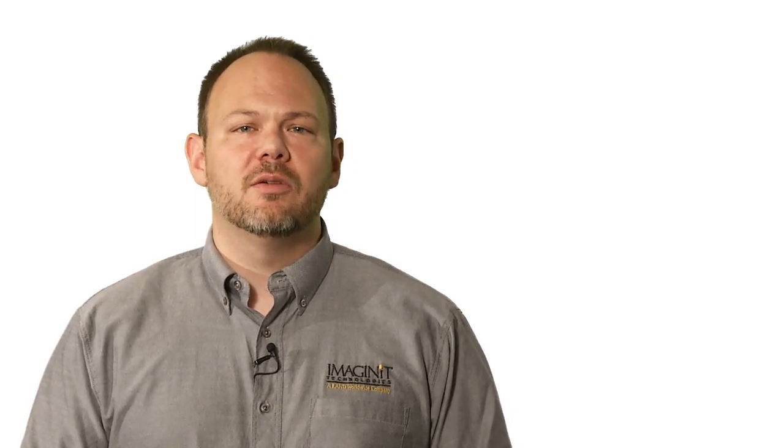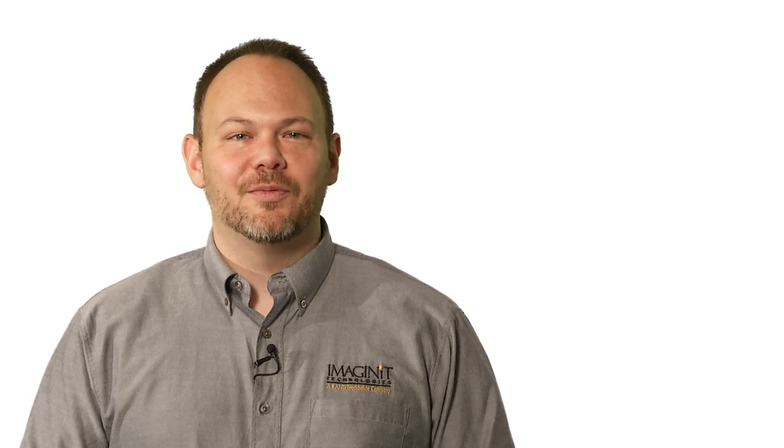If you're experiencing issues related to the management of your electronic design data that end up in costly rework, call our manufacturing solutions group to find out how you can benefit from data management. For Imaginate Technologies, I'm Caleb Vaughn.